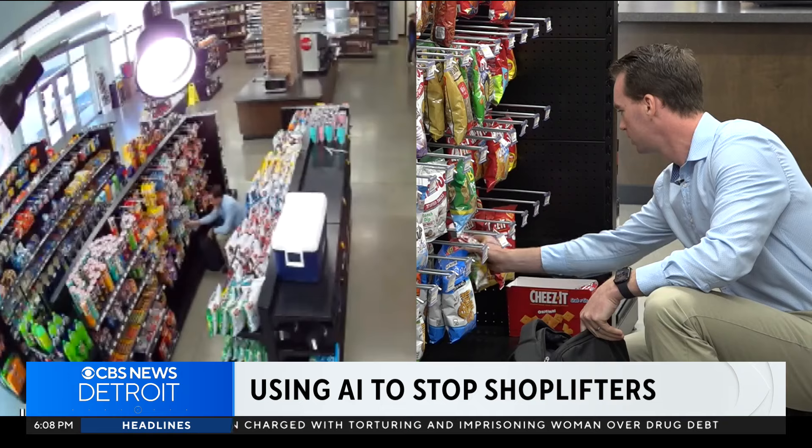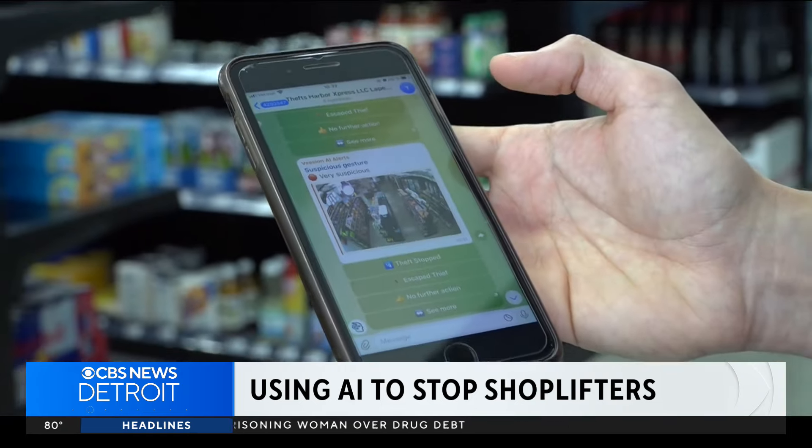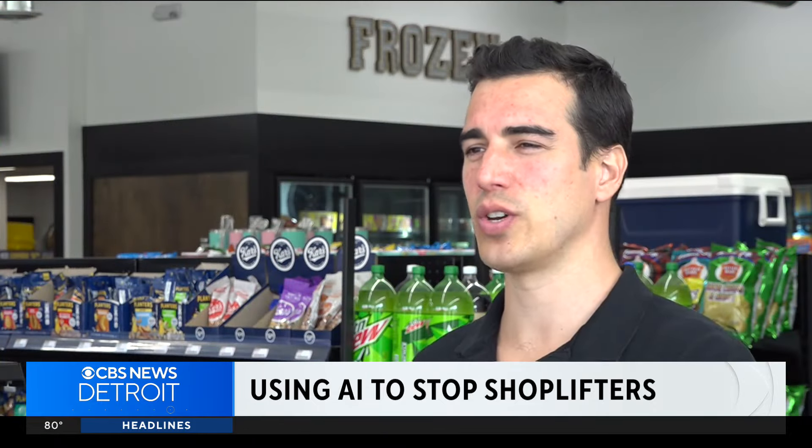Store owners using Vision AI software will get a message just like this every time it detects someone pocketing some snacks. Vision is an artificial intelligence that you plug onto existing cameras to detect gestures associated with potential shoplifting — so people putting items in the jacket, trousers, backpack, or purse, for example.